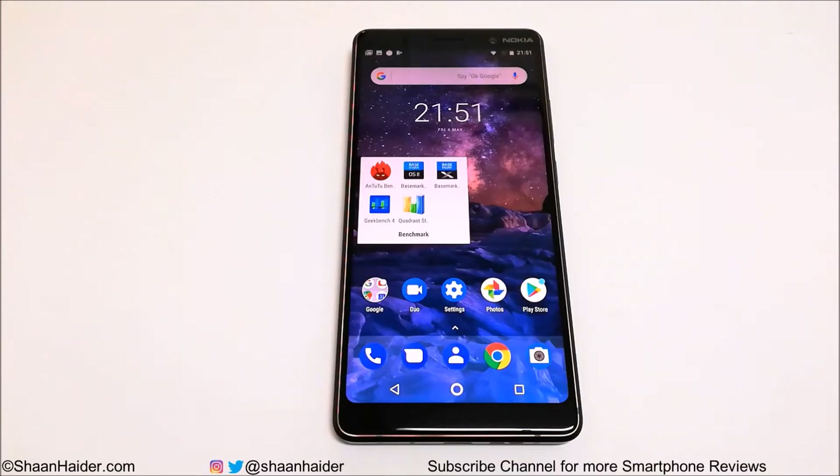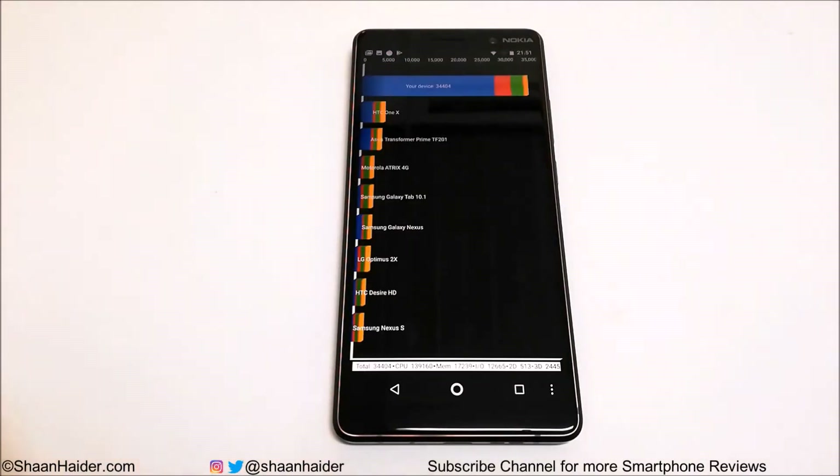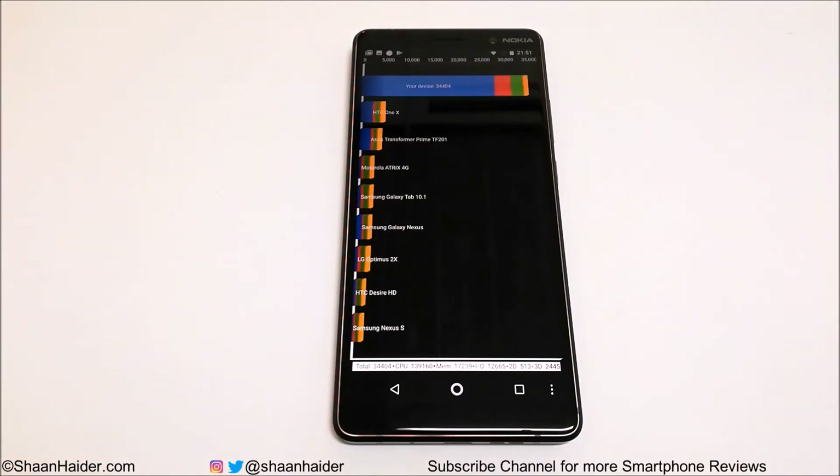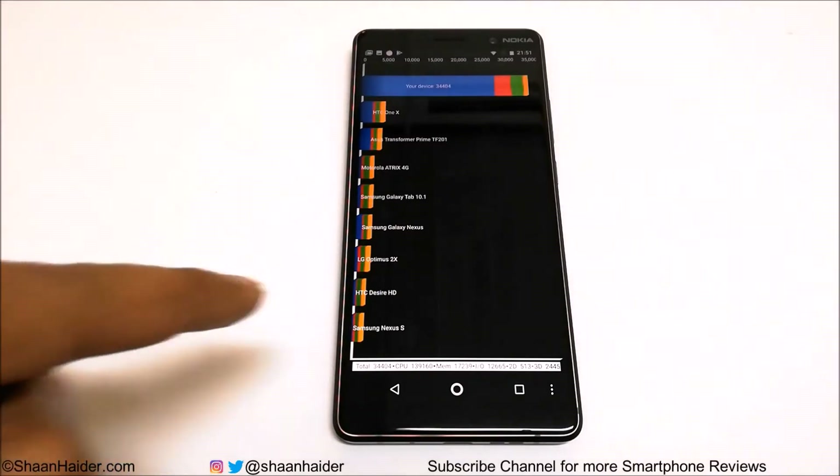First, let's start with Quadrant Standard and the score is 34,404, which is really a very nice score considering the hardware specs of the device. Most flagship smartphones are getting around 40,000 to 42,000, so considering the price difference between a mid-range and a high-end smartphone and the hardware specs, the performance of Nokia 7 Plus in Quadrant Standard is really good.